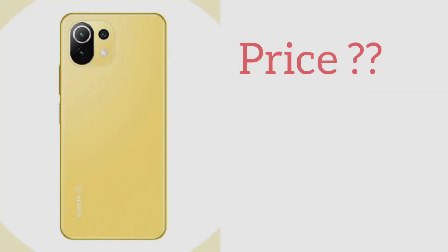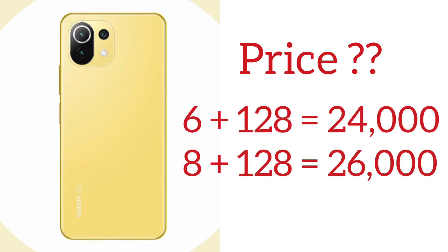What about the price? Everyone is expecting a price segment of 24,000 to 26,000 rupees. I don't know the correct price yet, but when the phone launches on 22nd June, we can expect confirmation. That's it all about the Mi 11 Lite.